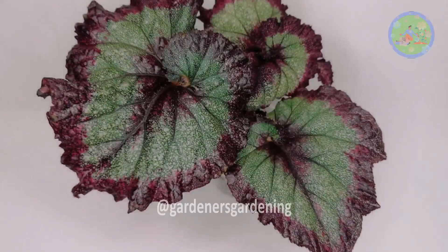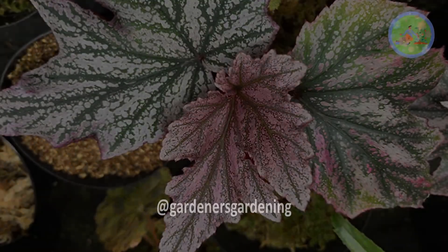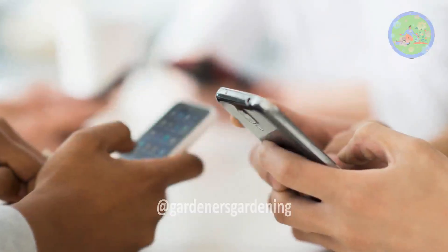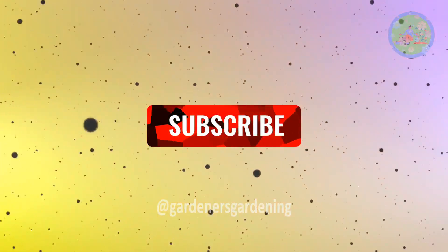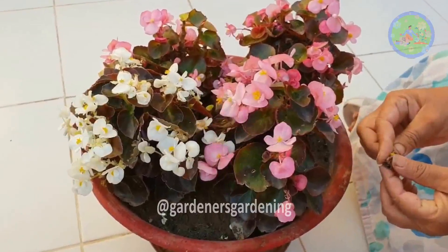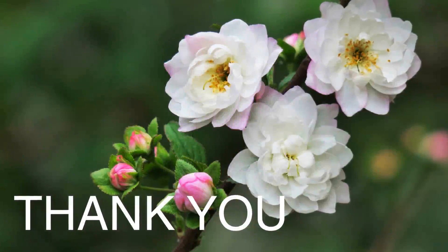Grow some of these varieties in your home garden and enjoy their beauty with your loved ones. If you find this video helpful, don't forget to press the like button, share it with your friends and family, and please subscribe to this channel to stay tuned for future uploads. Take care of your green friends and keep them happy. God bless you and thanks for your time.